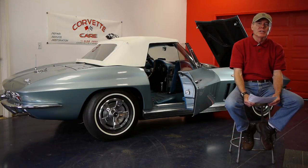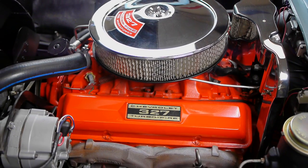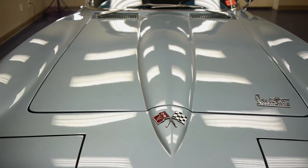Unfortunately for me, GM went on strike that year and so they stopped production. The car was made in St. Louis, Missouri in September. It was the 227th car made for the 1966 series. The paint color, Trophy Blue, was a one-year color.